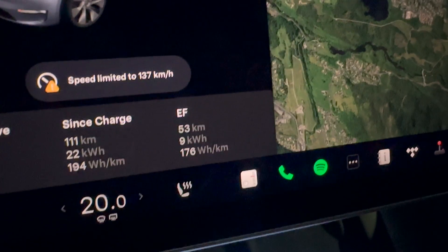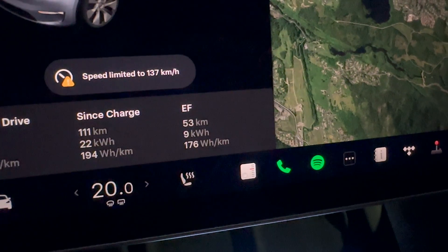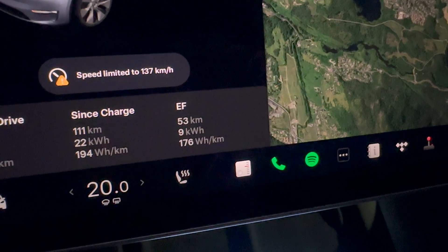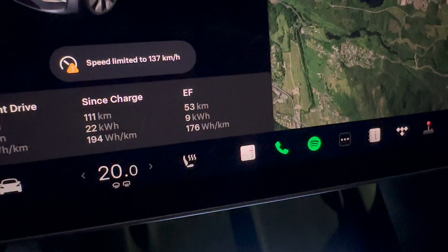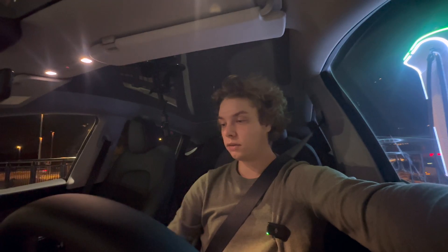We are back. Let's take a look at the stats: 53 kilometers indicated, which is the correct number. We have used 9 kilowatt hours to drive those 53 kilometers, giving us an average efficiency of 176 watt hours per kilometer. This is pretty insane efficiency for such a large car — there are no SUVs that can compete with this. We have to keep in mind that this is a rear-wheel drive car, not four-wheel drive, so that's a trade-off. But you get the efficiency, which is awesome.